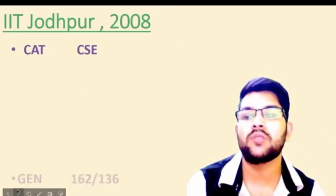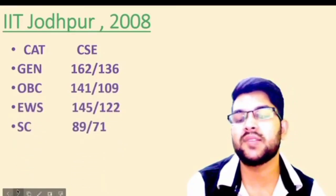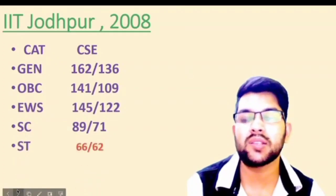IIT Jodhpur was established in 2008. Here is the information: General 162, OBC 141, EWS 145, SC 89, and ST 66 marks.